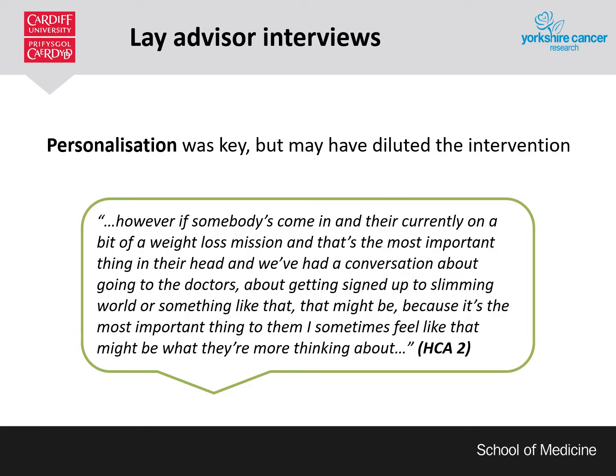Being able to personalise the intervention to meet the needs or interests of the participant was key, and lay advisers felt that this really increased positive engagement. However, they felt that this may have also distracted participants and diluted from the main messages, and therefore come at a cost to the trial.